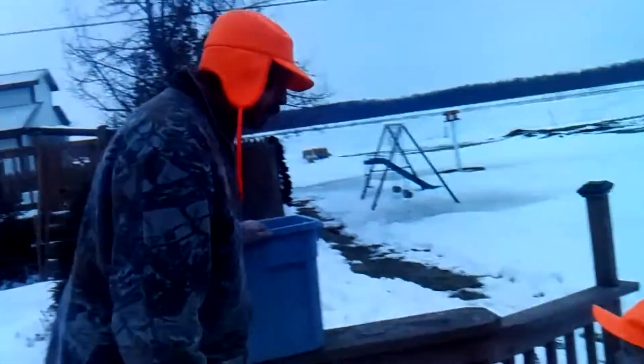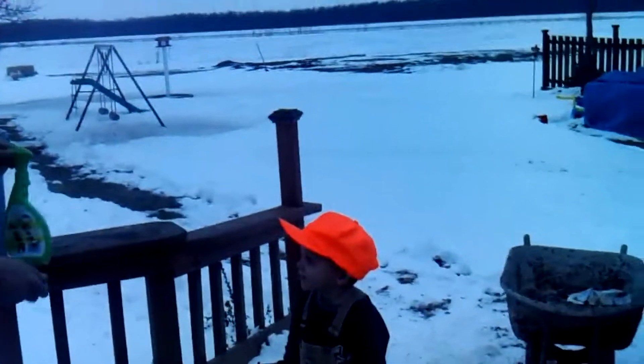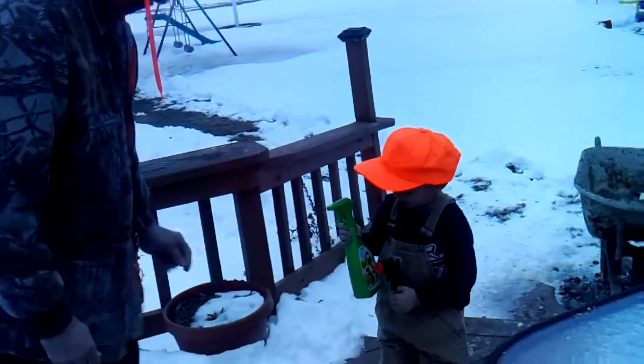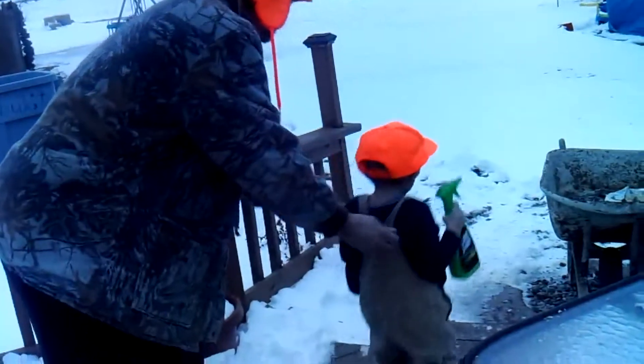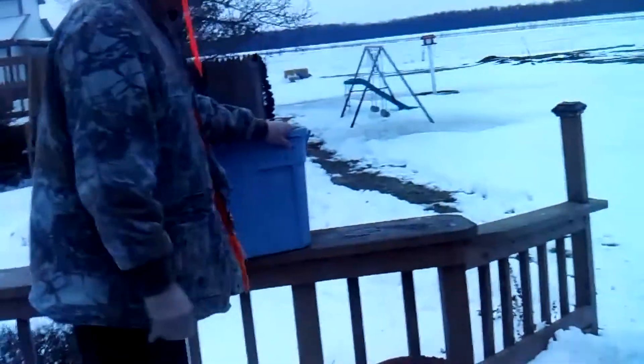Hey little Billy, now those are the most essential tools of hunting you got here. It's time for you to start learning how to use some of these here. Now you take this here skunk juice and go play with your friends there. You learn how to use that because you're going to need that. Go ahead there now, go on and go play. You learn how to use that. Go ahead.